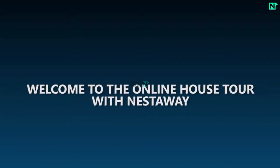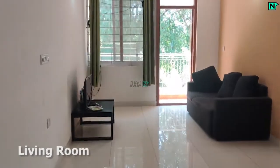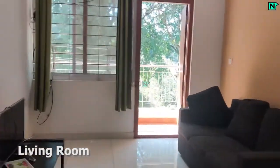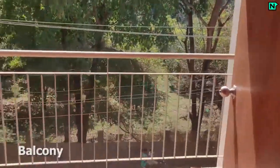Welcome to the online house tour with Nestaway. This is the spacious living area, sofa available. This is the balcony.